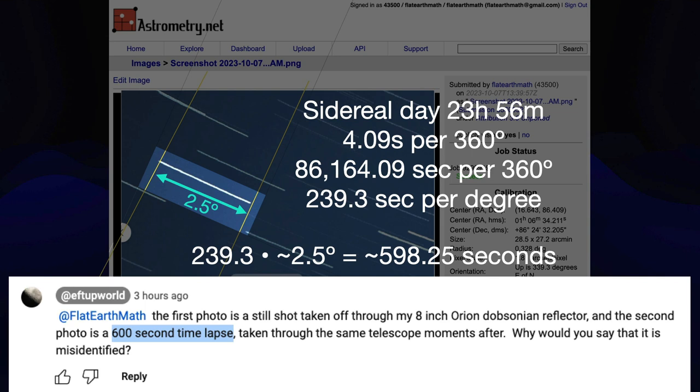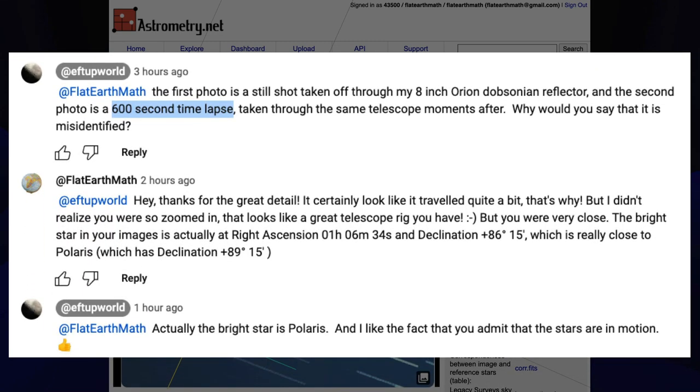Fdupworld did get back to me. It turns out that he himself took these photos through his own telescope, which I think is really fantastic. And it was a 600-second time-lapse. I'm pretty confident that astrometry is accurately identifying the stars. But he asked me why I would say it's misidentified. I replied that it looked like Polaris had traveled quite a bit. I did give him the right ascension and declination of the star in question that he called Polaris, but he doubled down.